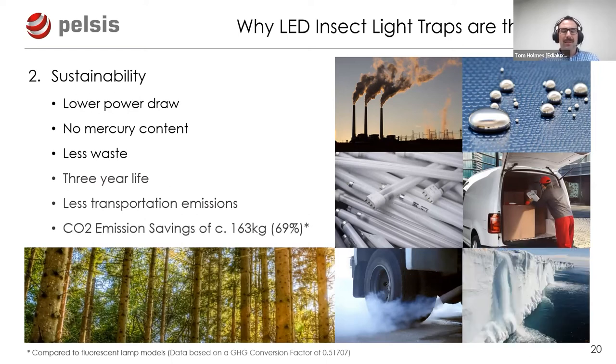Combining all sustainability factors, using the GHG conversion factor, we estimate that over the life of an LED ILT there is a saving of 163 kilograms less CO2 emitted into the environment - a 69% saving compared to traditional fluorescent ILTs.